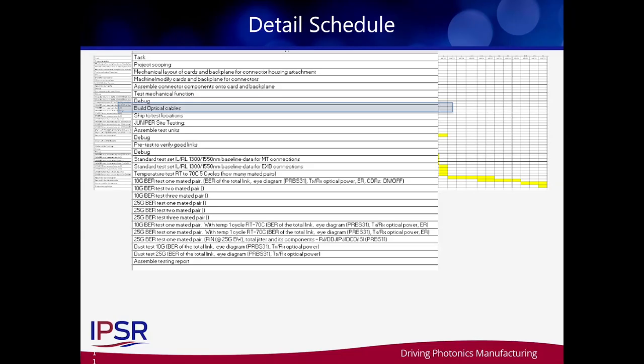We'll have a very nice spread of multi-source and multiple technologies to characterize in the test. Once we get the cable assemblies at Juniper, we'll be doing insertion loss testing, 10 gig testing, 25 gig testing, and if we've got time, we'll do some dust testing and environmental testing.